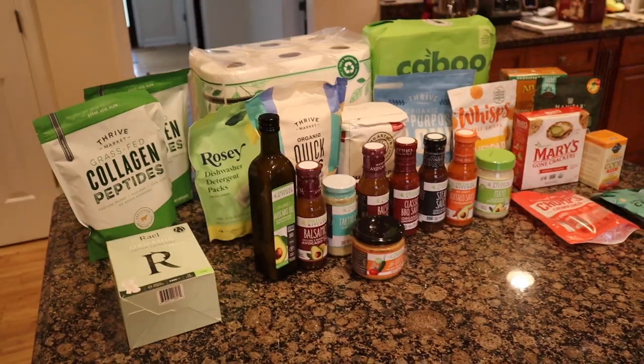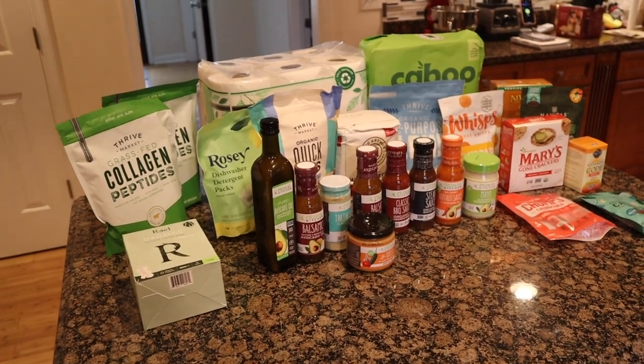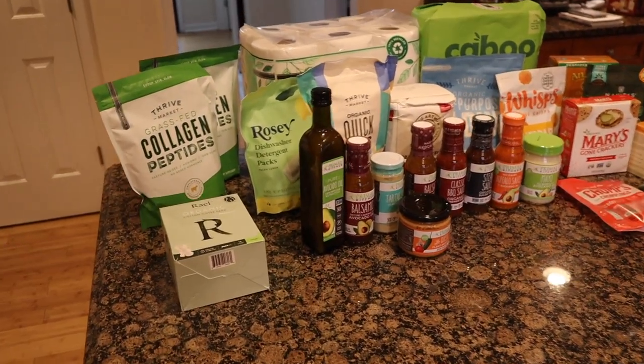Hey friends, welcome back to my channel. In this video I am showing you everything that I got from Thrive for the month of January. Here's my January box. Let's go. Here's a zoomed out view of everything I got and let's dive right in.